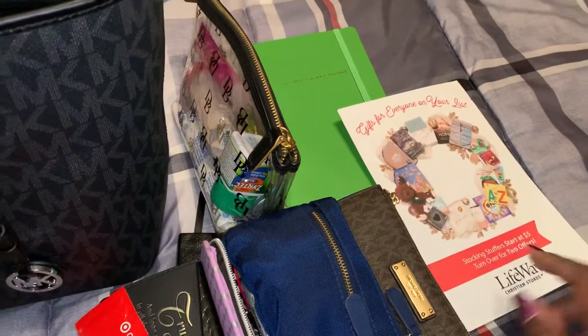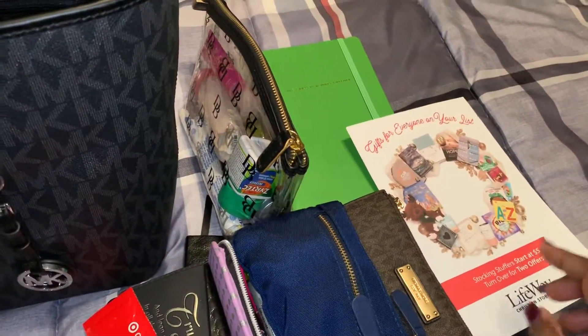I've got a coupon — I'm not going to turn it around because I forgot to take my address off of it — but that's a coupon for Lifeway Christian Bookstore. And the most exciting part of this video, guys, is revealing my Chic Sparrow Traveler's Notebook.